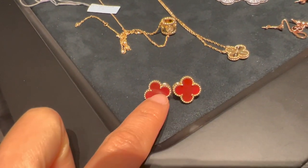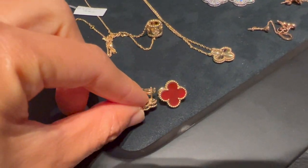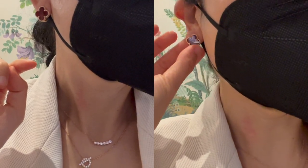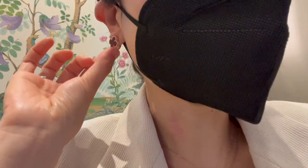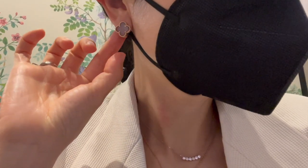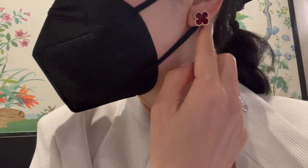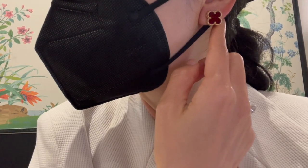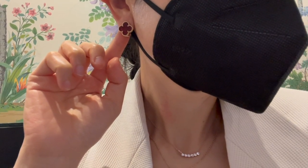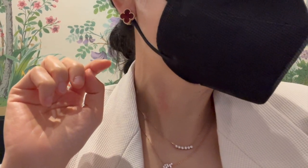I'm really happy they have the vintage Alhambra earrings in carnelian stone — this shade of red is just perfect. Before trying them on, I always thought the vintage size might be a bit small for me since the Magic size, which is one size bigger, is on my wish list. There are no Magic size pieces available in the boutique right now to compare. This pair is currently retailing for $4,250.